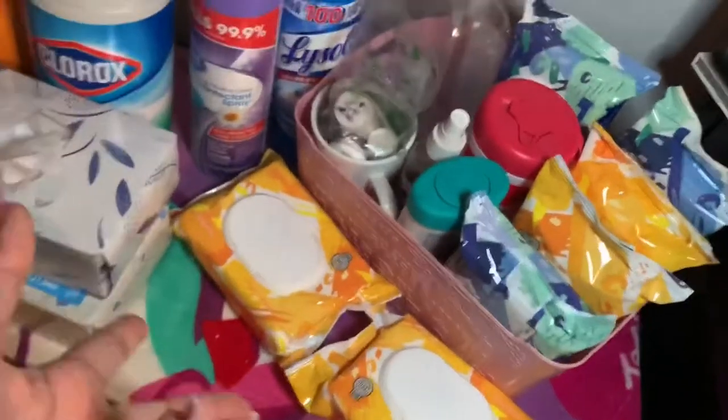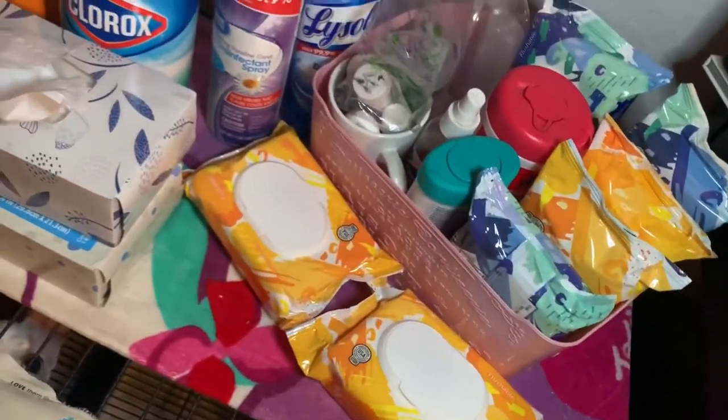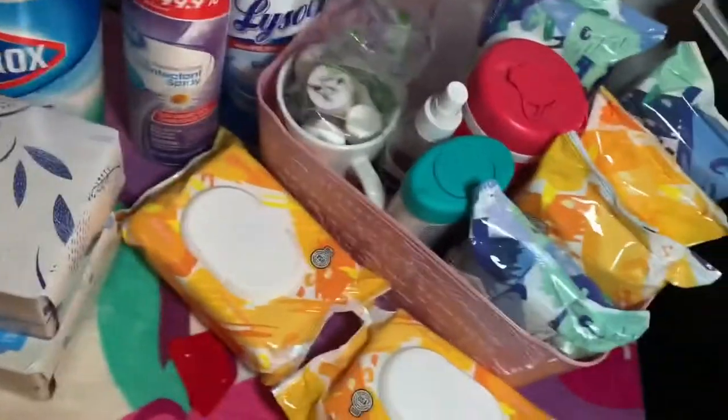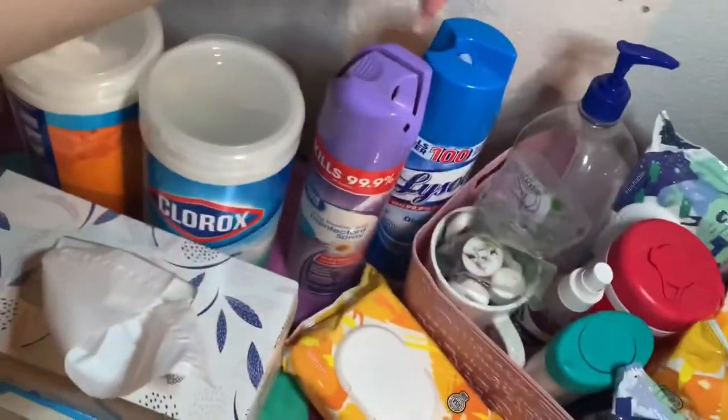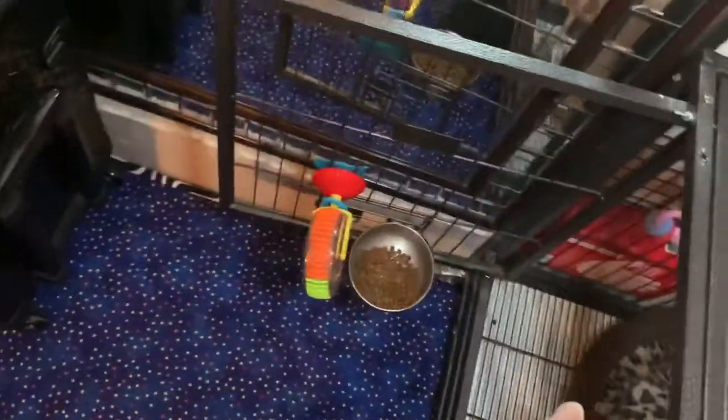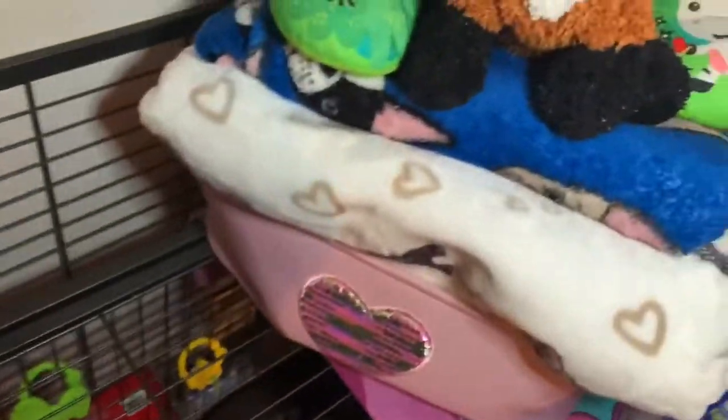I also have these flushable wipes — they come in handy so you're not using too many baggies, but I use both, basically half and half. I have Lysol to spray everything down — I spray down the floors, I spray down her bed, I spray down her toys and her stuffed animals.